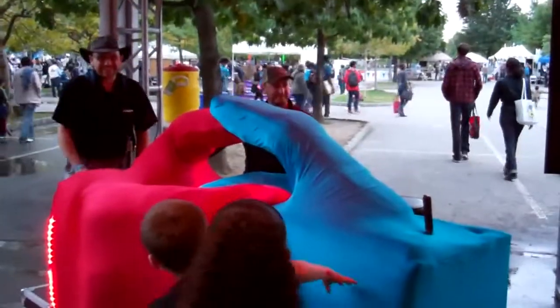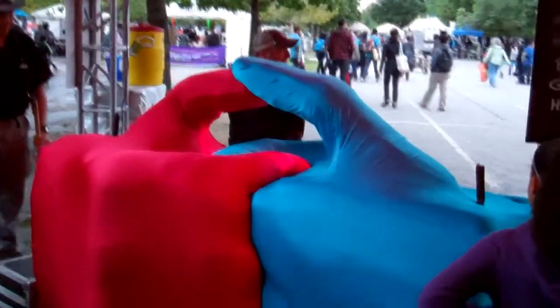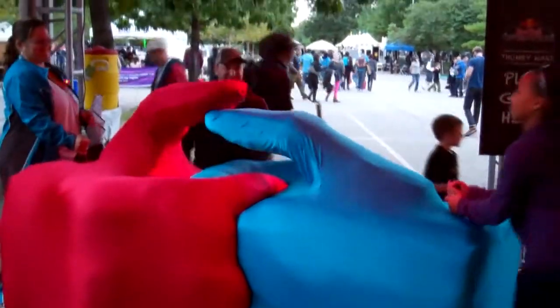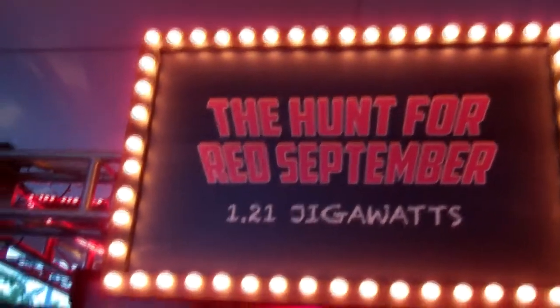That's really weird — that's the biggest thumb wrestling I've ever seen. There are two huge gigantic hands, and when you're doing thumb wrestling — how crazy is that? Holy cow, this is really cool. I can't believe they did this.